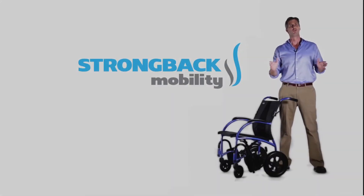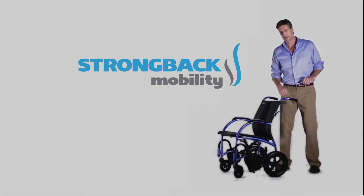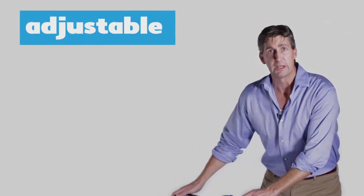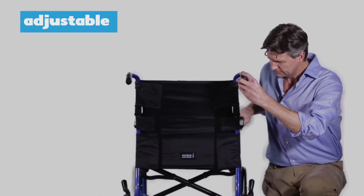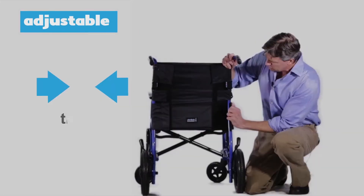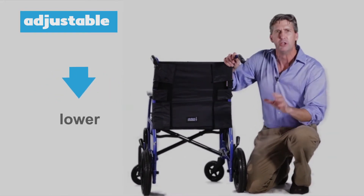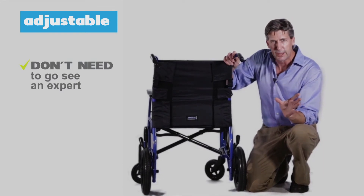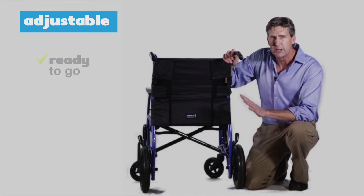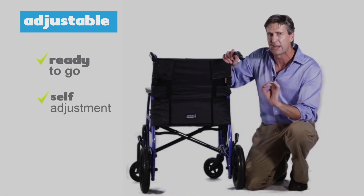Now for most of you, right off the shelf and out of the box, this chair is going to be great — get it and go, no adjustments necessary. However, for some of you, you might want to adjust the back support a little bit, in which case we make it very easy for you. These are just simple Velcro straps. You can make it tighter, you can make it looser, you can raise it higher, you can move it lower. You don't need to go to the store to see an expert. You don't need to buy any clumsy, bulky cushions. This chair is ready to go, self-adjusting as you want, how you want, for the maximum comfort for you.